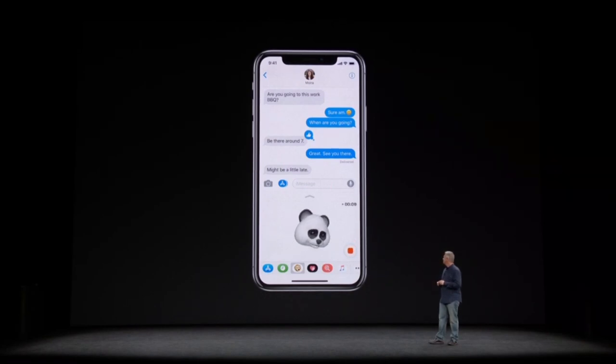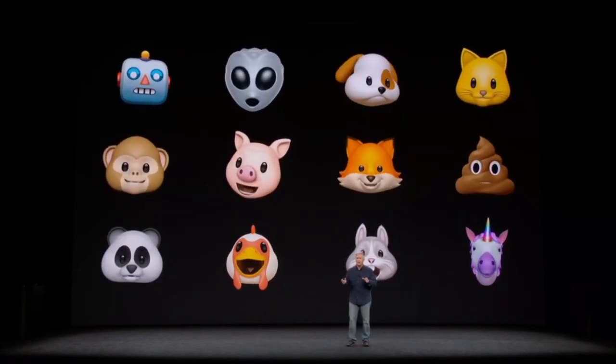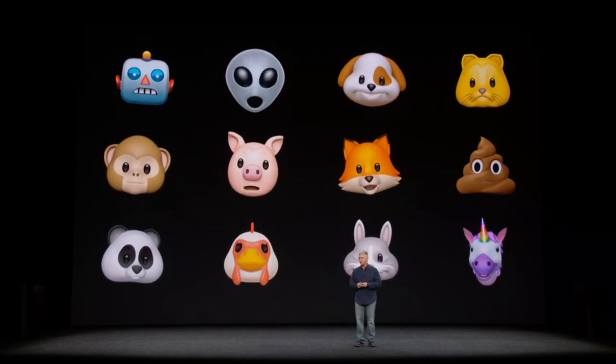You can pick from a dozen different animated emojis to share and express whatever you want to express to your family and friends.